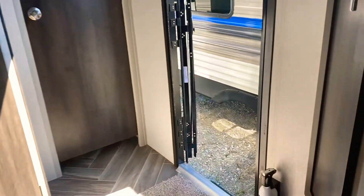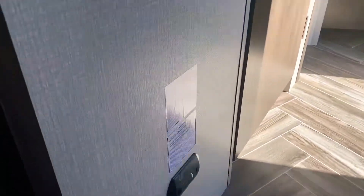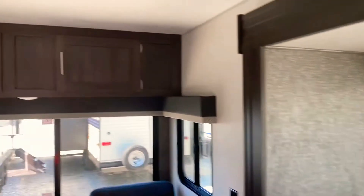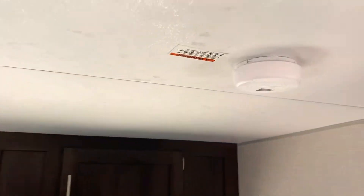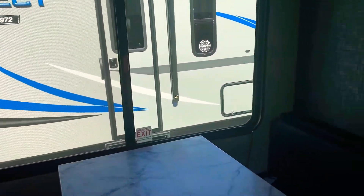We're all about safety. This unit is equipped with a fire extinguisher, emergency exit windows, an LP gas carbon monoxide detector, and a smoke alarm. These are all standard items to keep your family safe. That's also a large exit window right there.